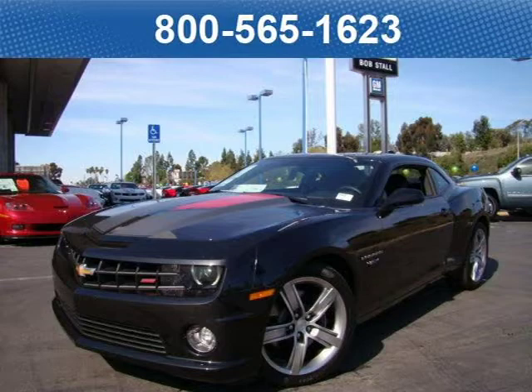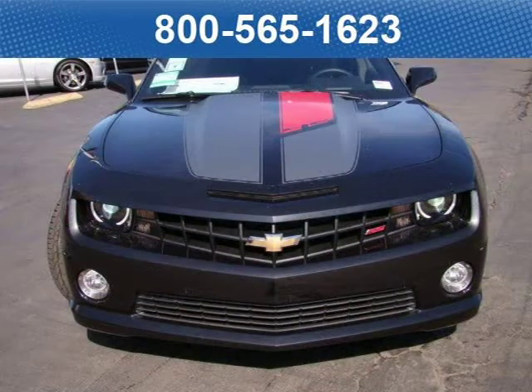This 2012 Chevrolet Camaro Coupe is located in La Mesa, California and has zero miles on it.